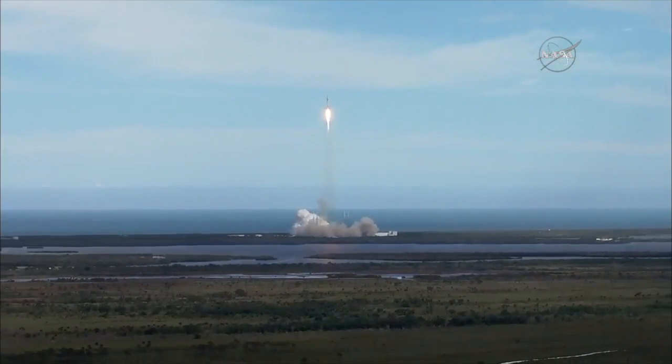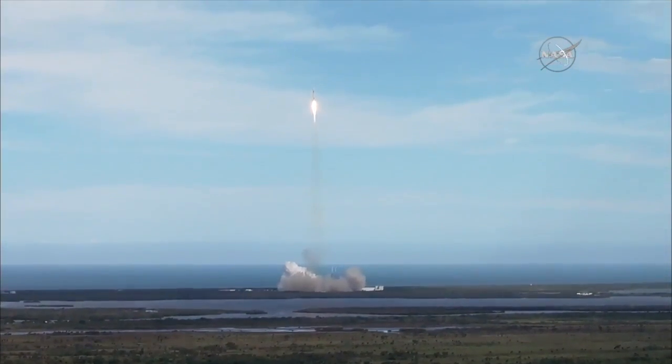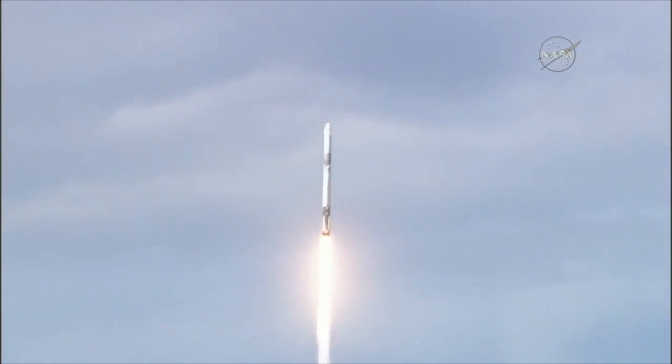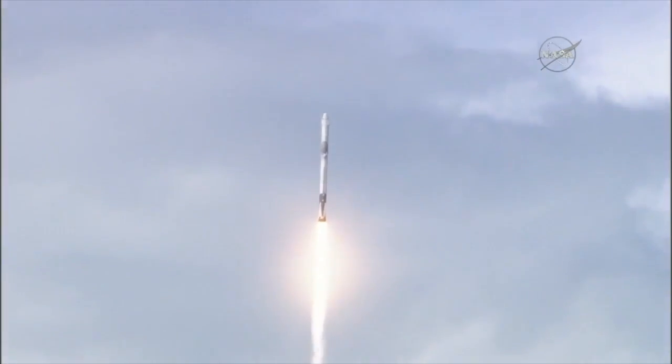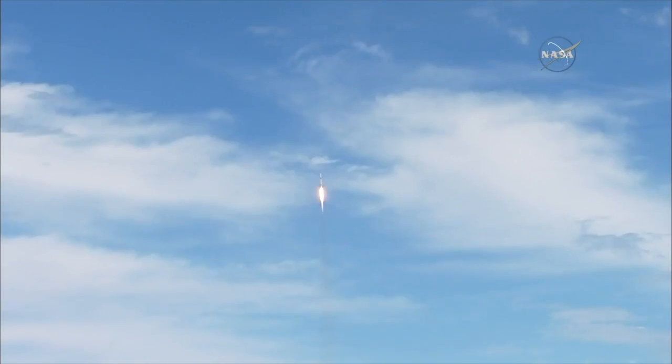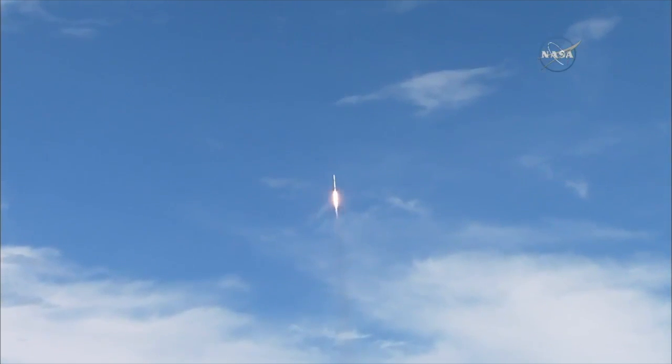SpaceX ascent commentary is performed by several people. The propulsion engineer calls out propulsion events. The avionics engineer calls out avionics health and Dragon separation. The range coordinator calls Air Force satellite control network acquisition and loss of signal. And the ground station specialist calls out the SpaceX antenna acquisition and loss of signal.